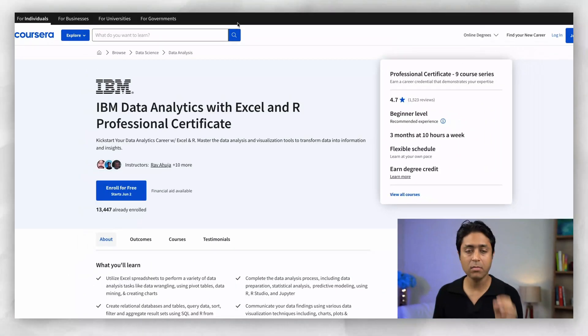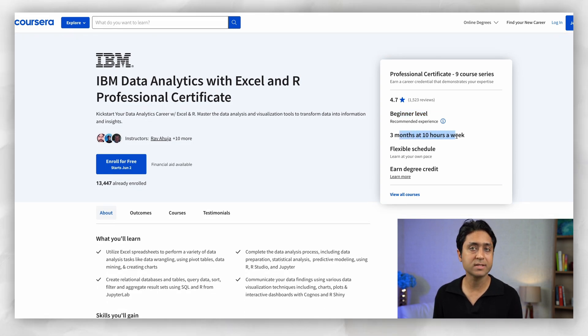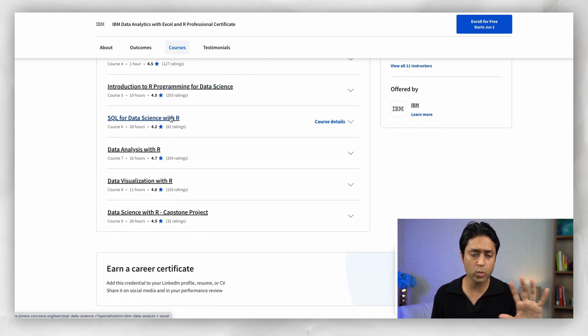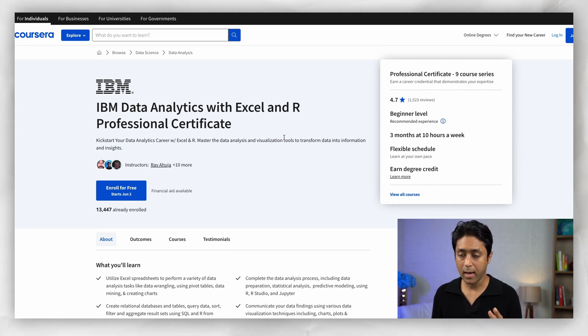The fourth course is the IBM Data Analytics with Excel and R Professional Certificate. It's a very comprehensive program covering all the data analytics skills you'll need, across nine courses at beginner level — just three months at 10 hours a week. Even if you can only do five hours a week, completing it in six months is absolutely fine. You'll learn Excel, data visualization, R programming, SQL, data analysis with R, and there's also a capstone project. It's a comprehensive program by IBM that can be a real game changer.